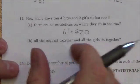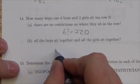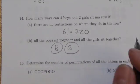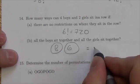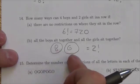Now we're going to introduce a restriction: all the boys sit together and all the girls sit together. That means we have a group of boys and a group of girls. There are two factorial ways those groups can be arranged — it can be boys then girls, or girls then boys.